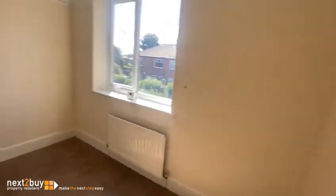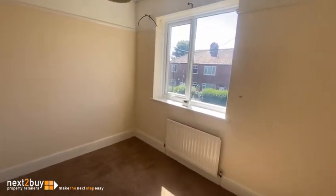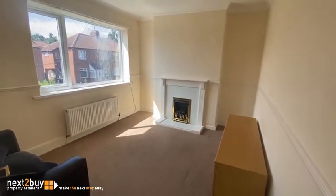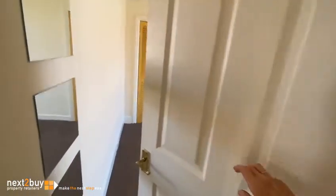On the left here we have bedroom two. This is the lounge. There we have bedroom one.